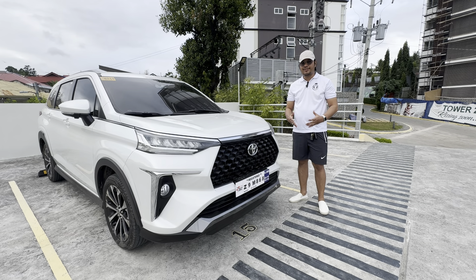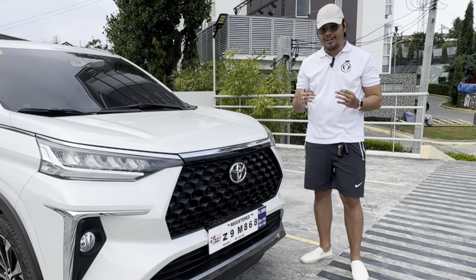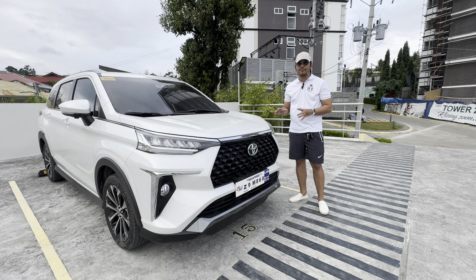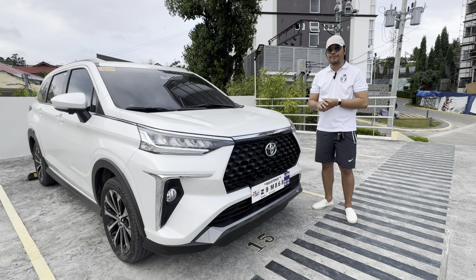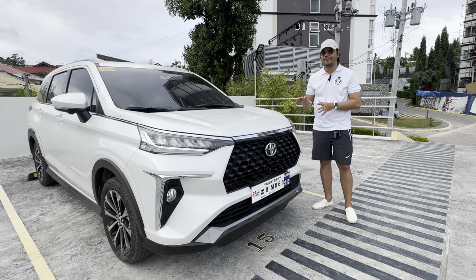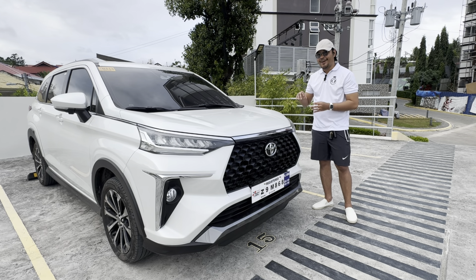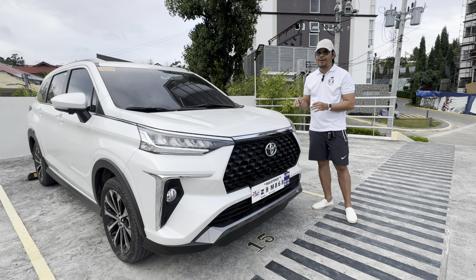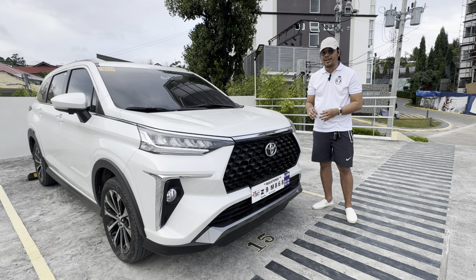Ever since this car has been released, there's only one word that comes to my mind every time I see it: Luxury. I've been doing car reviews for over a year now and this has surely been at the top of my list. God has been so faithful and blessed me with this wonderful blessing, and I can finally do a review about this car to my heart's content — sharing all the things that I love about the Toyota Veloz as a seven-seater family car.